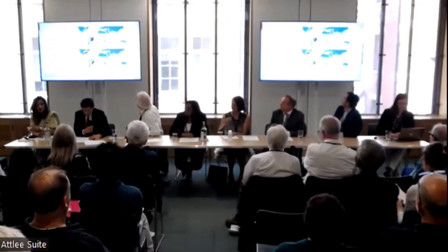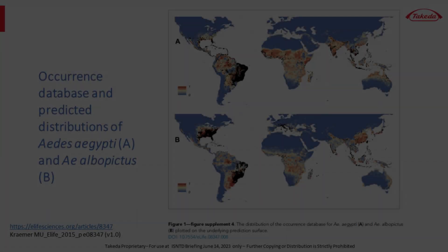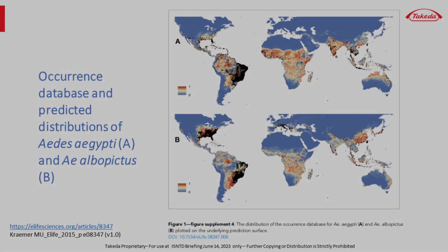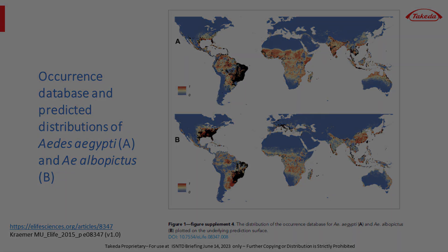Aedes aegypti is limited to the tropics and subtropics, where temperatures are no colder than about 15 degrees centigrade. Aedes albopictus is adapted to more temperate conditions and has spread from its Asian origins to become cosmopolitan, including continental Europe and the UK. The major differences in the respective ranges of the species are in North America, Europe, East Asia, and Australia.